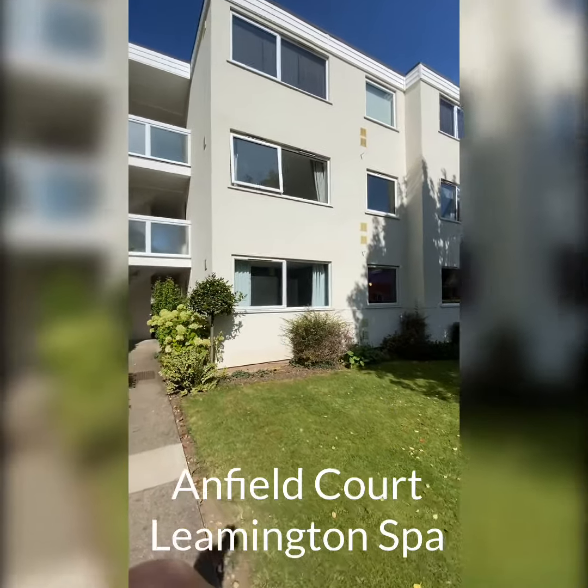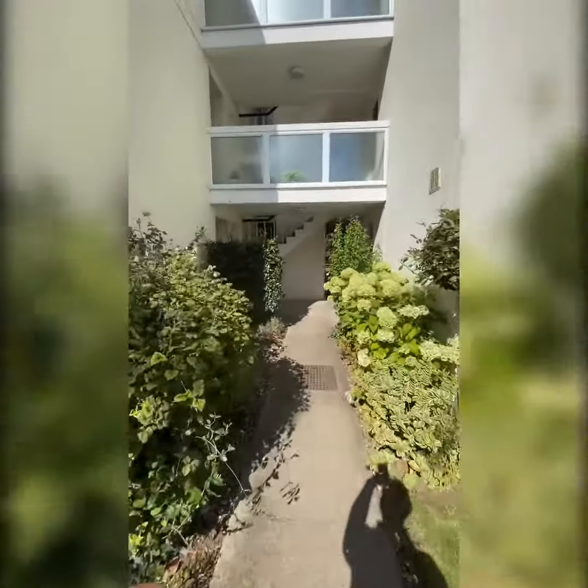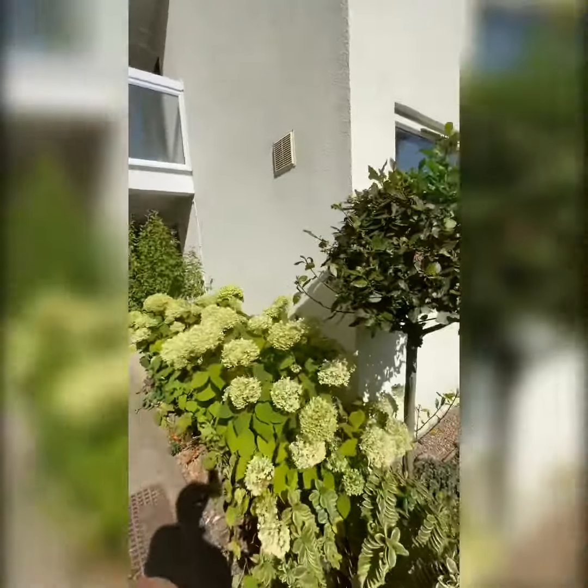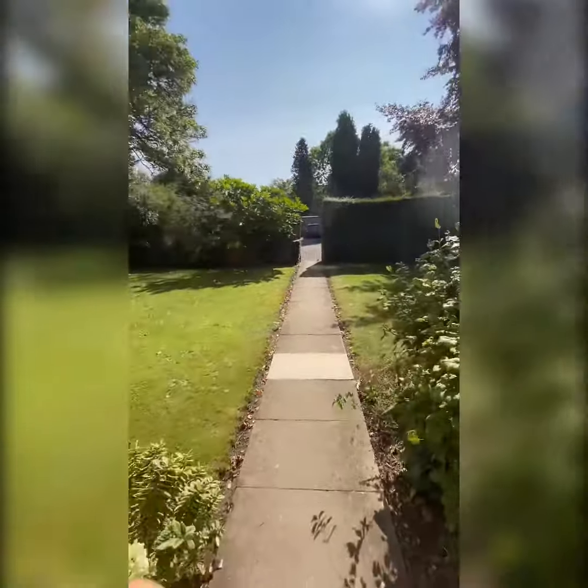This stylish apartment is located in Russell Terrace, Leamington Spa. As you can see, there are some lovely communal gardens, very well kept.